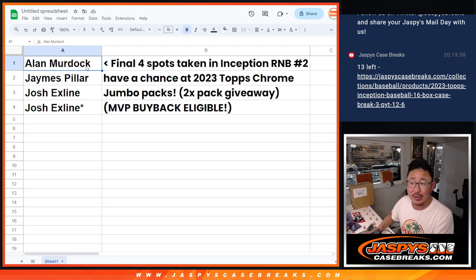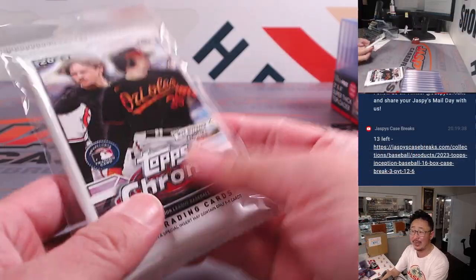What's going on, everyone? Joe for jazbeescasebreaks.com. A little mini promo coming at you. Final four spots of the Inception 2 random number block randomizer have a chance at Topps Chrome jumbo packs, which are MVP buyback eligible.